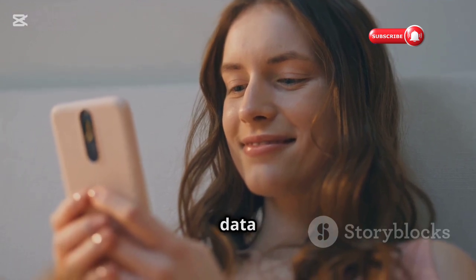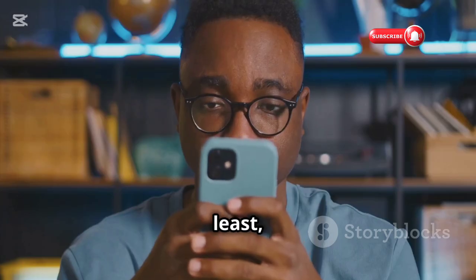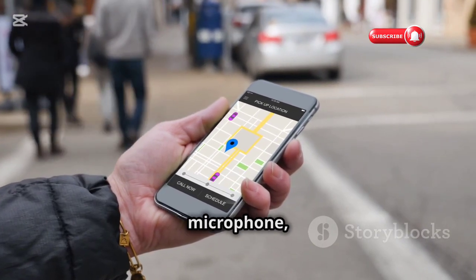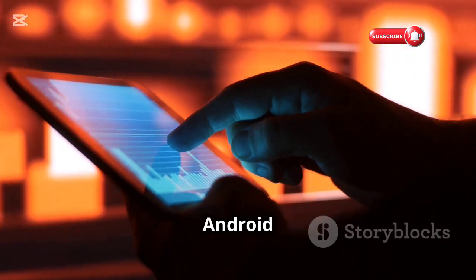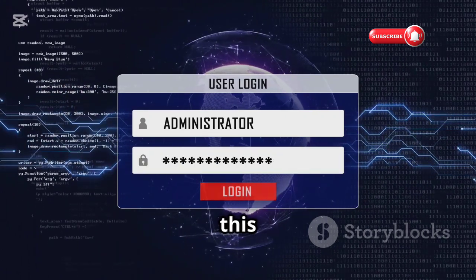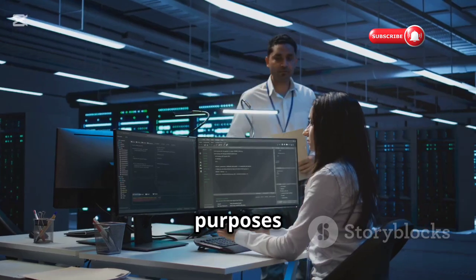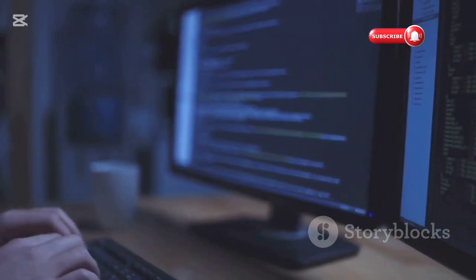Chapter ten: AndroRAT — the cyber attack simulator. Last but not least, AndroRAT is a powerful tool that allows you to simulate cyber attacks on Android devices — remotely accessing a device's camera, microphone, files, and even GPS location. Before you consider using AndroRAT for anything other than ethical hacking and security testing, be clear: using this app to spy on someone, steal their data, or cause harm is illegal and unethical. AndroRAT should only be used in controlled environments with proper authorization and for educational purposes only.